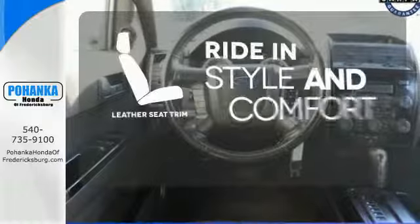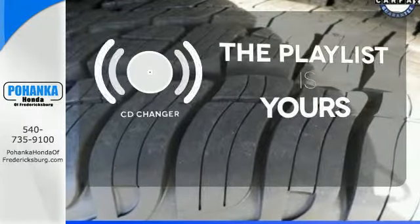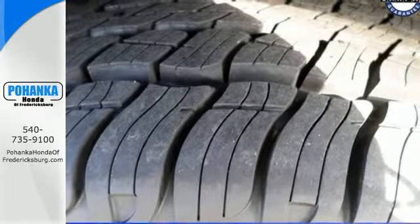Ride in style and comfort with leather seat trim. Stop fumbling for the right album — you have a CD changer. Come test drive this best-selling Escape today.